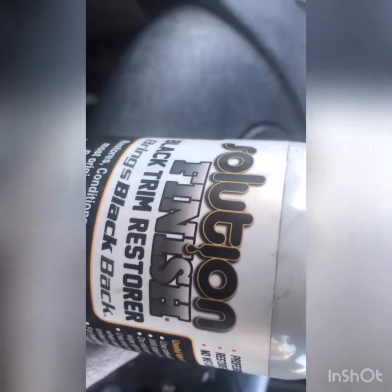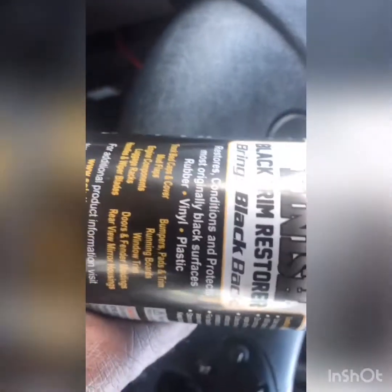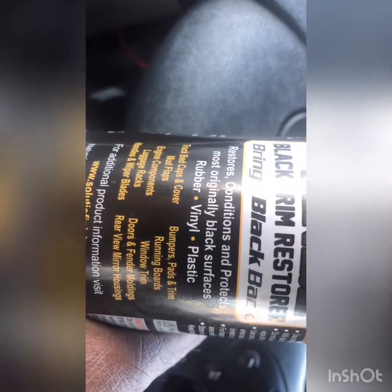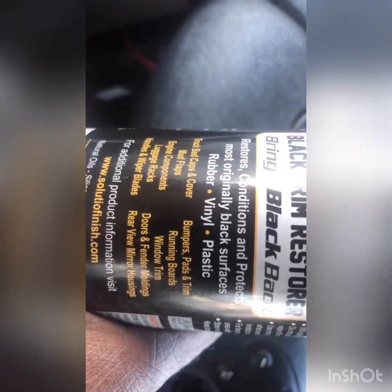This stuff right here is the best stuff on the market for black trim restoration. It's going to work on mud flaps, engine compartments, luggage racks, bumpers, running boards — anything that was black and isn't black anymore. I'm going to show you how this works.